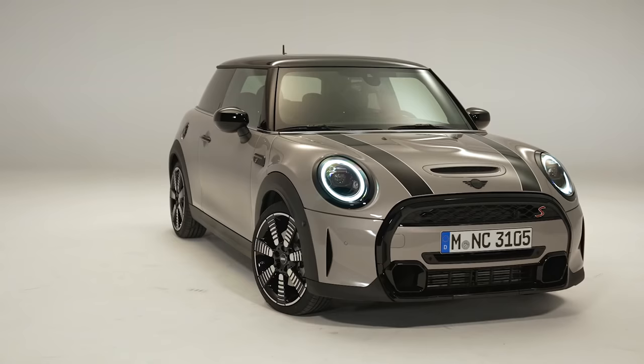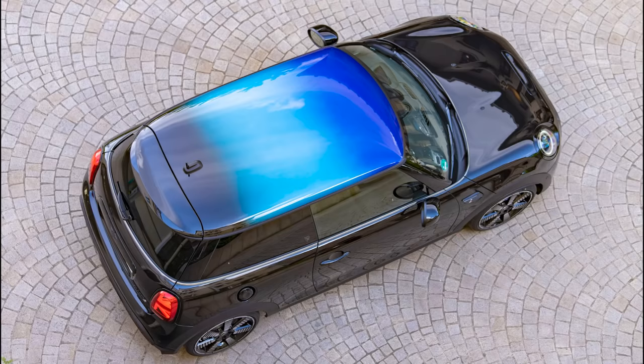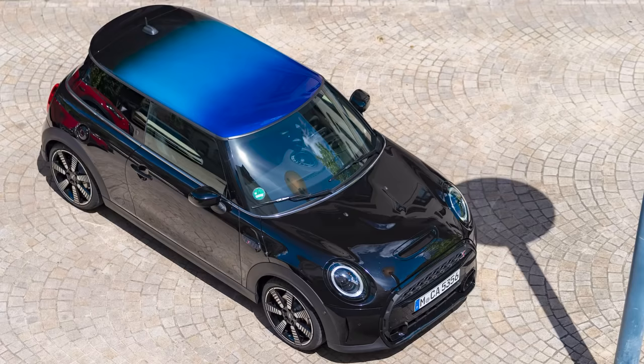There are three new colours too — blue, grey and yellow, basically. And if you want, you can pay for this minging global hyper-colour style roof option.